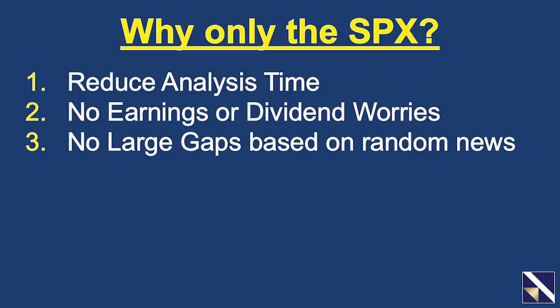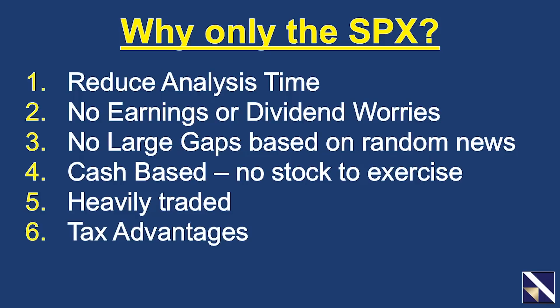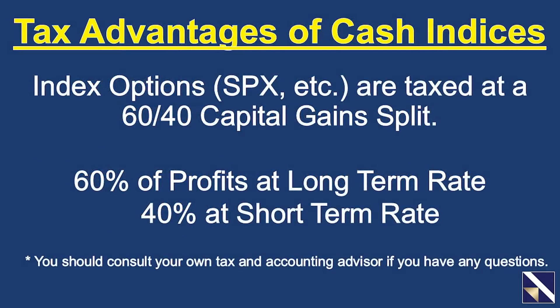Even during the coronavirus sell-off, we never had a trade gap against us causing us to close the trade. The SPX is also cash-based, so one of the most common fears — being assigned the stock — is not a concern. Additionally, it's heavily traded, so you basically never have to worry whether you'd be able to get in or out of the trade. Lastly, trading the SPX has tremendous tax advantages: it's taxed at a 60/40 capital gain split, meaning 60% of profits are taxed at the long-term rate and 40% at the short-term rate. This can mean you pay a lot less in taxes. So the first thing you'll do is narrow your selection and trade just the SPX.